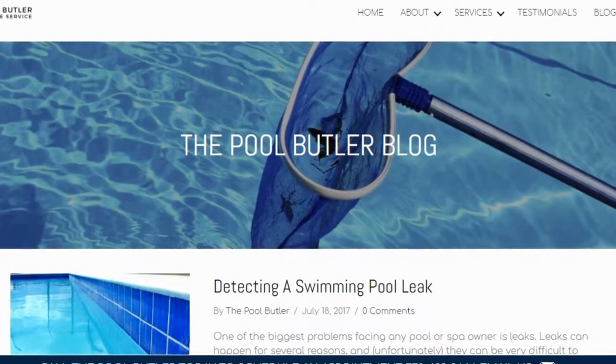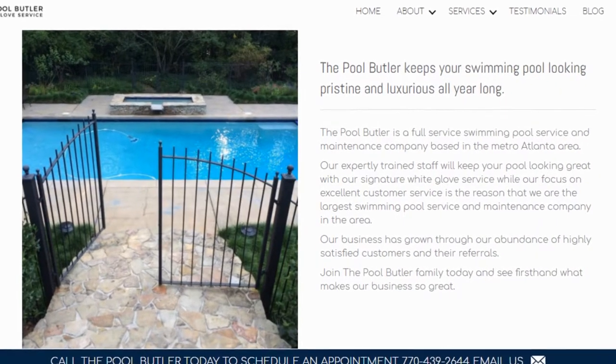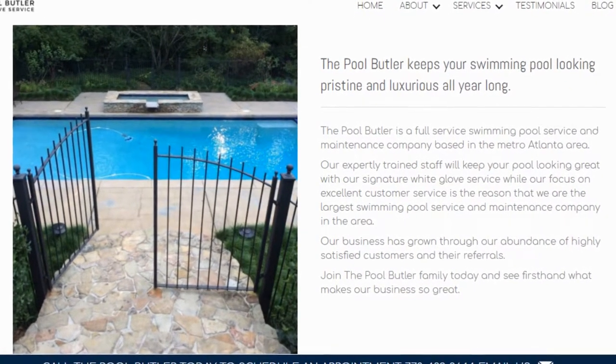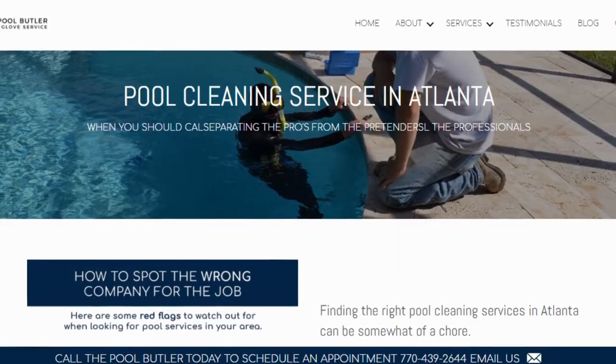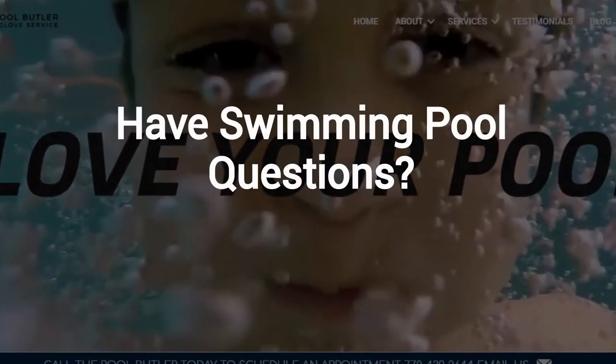In addition to our blog, be sure to check out the rest of the Pool Butler website. We have over six sections dedicated to helping you learn more about us and why we are the absolute best choice for all of your swimming pool maintenance, cleaning and repair needs in Atlanta. Do you have swimming pool questions? No problem.